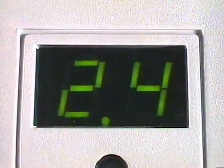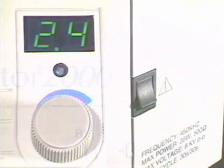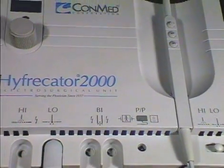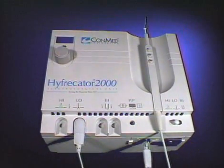Internal self-diagnostic tests are performed every time you turn on the Hyfercator 2000, and the power output is monitored continuously during operation. This makes the Hyfercator 2000 one of the safest office-based electrosurgery units in the world.